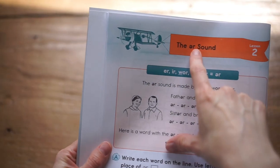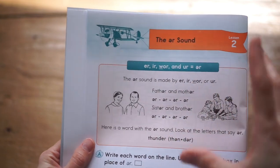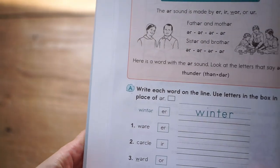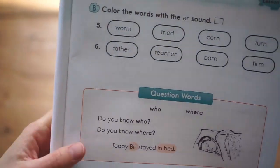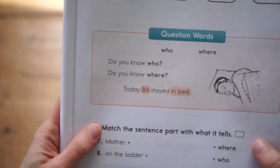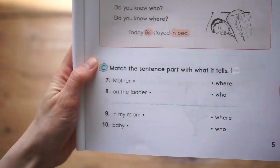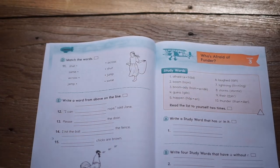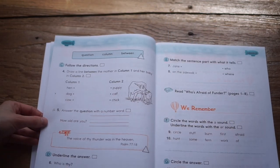In the second lesson, you again work on the UR sound, diacritical letters, and wording — really learning how to spell certain letters using that technique. You'll be coloring words, doing question words, and matching sentences. Lesson three introduces study words: write a study word with a given sound, then write four study words. So a lot of really good reading practice and reading comprehension.